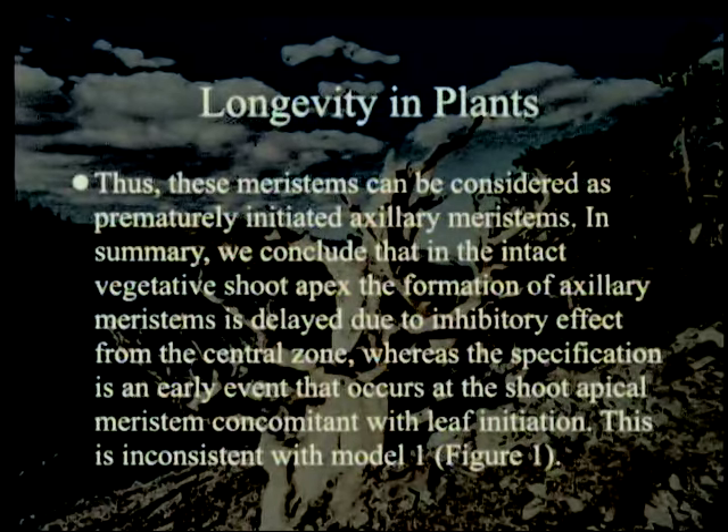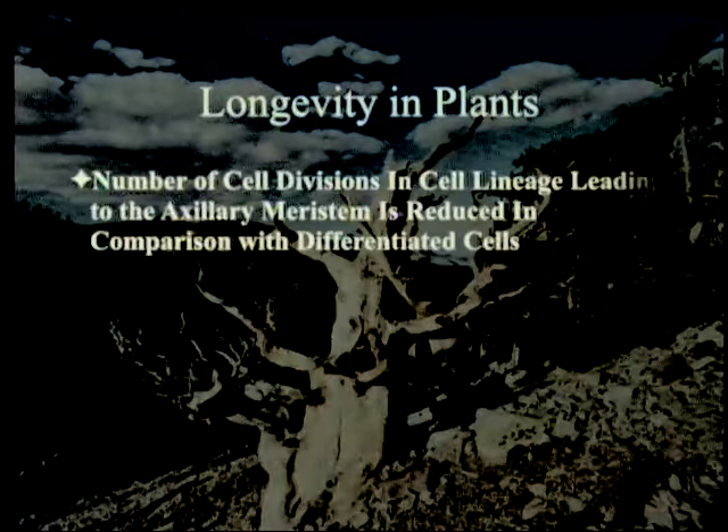In summary, we conclude that in the intact vegetative shoot apex, formation of axillary meristems is delayed due to inhibitory effect from the central zone, whereas specification is an early event that occurs at the shoot apical meristem concomitant with leaf initiation — when the leaf is made, one or two or three cells are set aside to eventually make the new branch. This is inconsistent with Model 1 but consistent with Models 2 and 3.